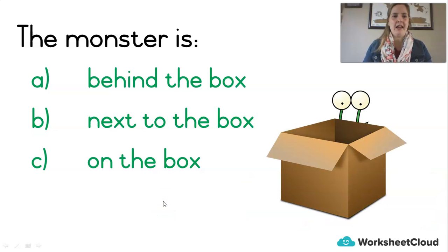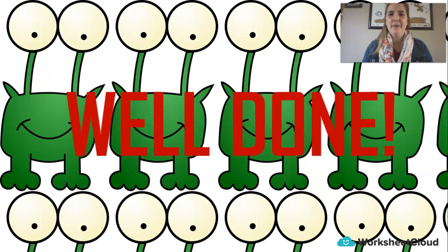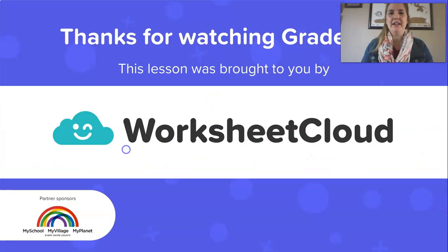One more point up for grabs. Look at the picture — the monster is: A — behind the box; B — next to the box; or C — on the box. Shout out the letter: A, B, or C. The monster is A — behind the box. Then you get another point. Well done! You've learned those words so well and they're going to help you lots in your maths. It's always good to know your maths words as well as the numbers. Have a lovely day, Grade 1s. Thank you for joining me. I hope you will join me again for lots more videos brought to you by Worksheet Cloud.